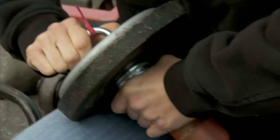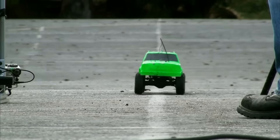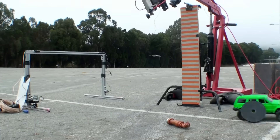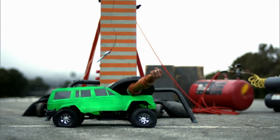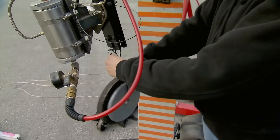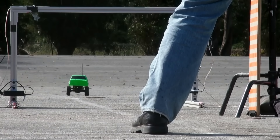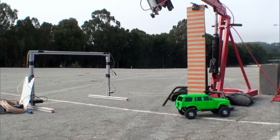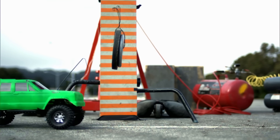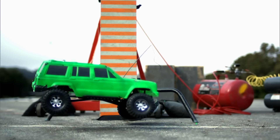Going for a full tilt, they drop three times the weight of the car — but instead of a flip, the weight grinds the car to a halt. For the next test they try 200%. That shot gives them the highest rear wheel elevation so far: 15 degrees.